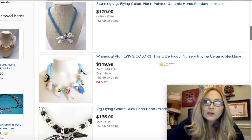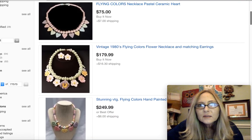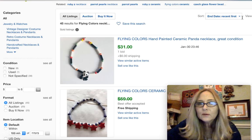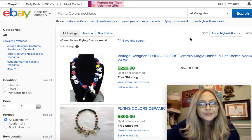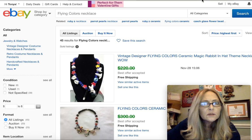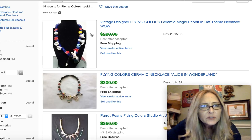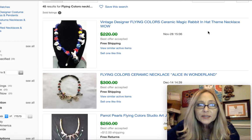Now let's go over here and click on the solds and see what we can find. I'm going to sort from highest to lowest so you guys can see. So the first one up here says it's a vintage designer Flying Colors ceramic magic rabbit and hat themed necklace. Let's go take a look at that one.